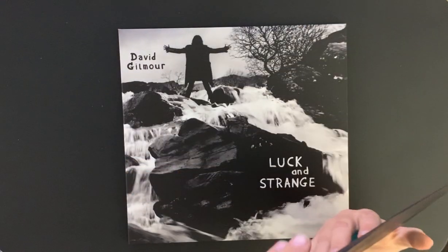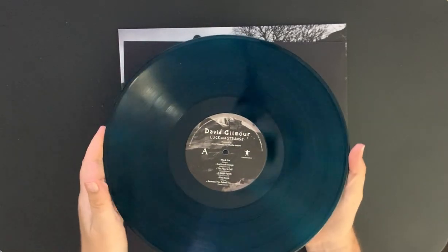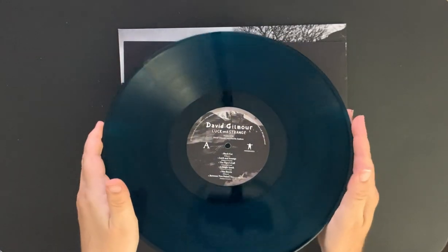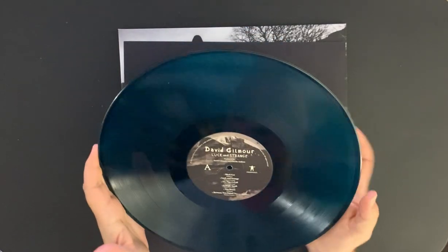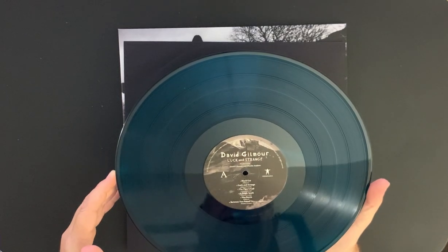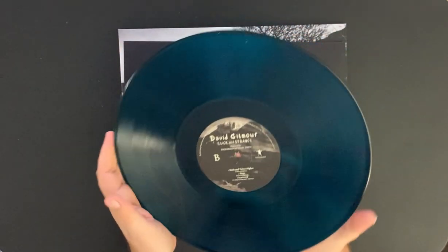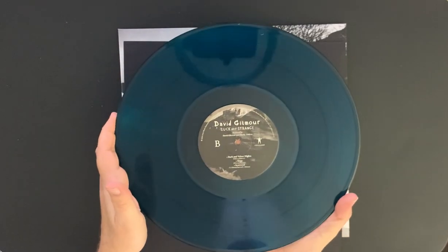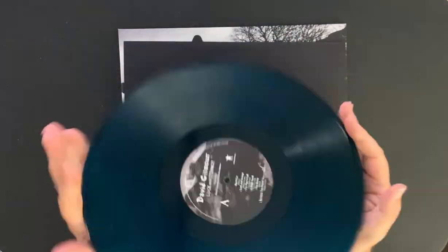Here we go — oh, very nice. You can see that. It looks quite dark, almost like black vinyl. You have to hold it up to the light. I'm hoping you can see that — it's really a nice kind of dark blue, but you may almost need to put a light behind it.